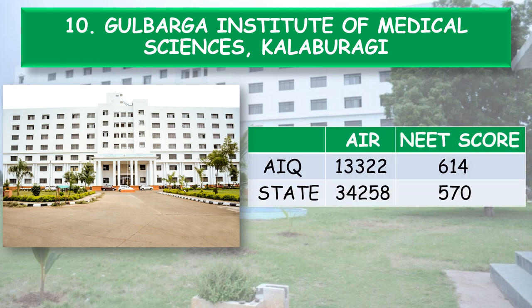First, coming to the generalized cutoff: All India Quota — All India Rank 13,322, which corresponds to the NEET score of 614. State Quota — All India Rank 34,258, NEET score 570.